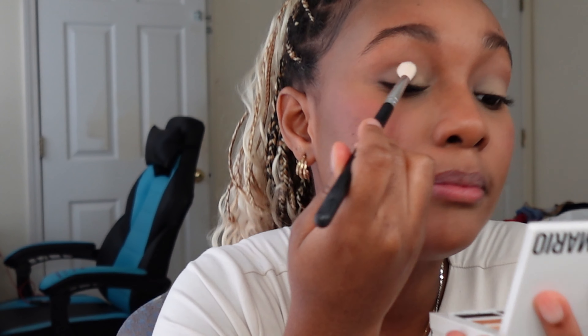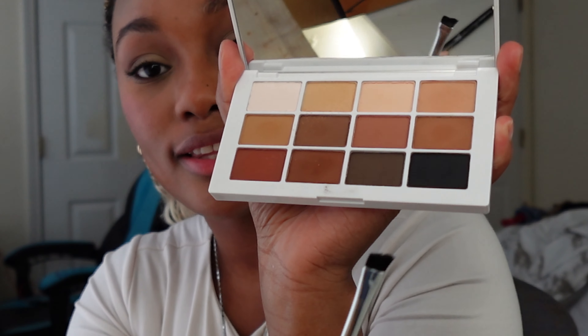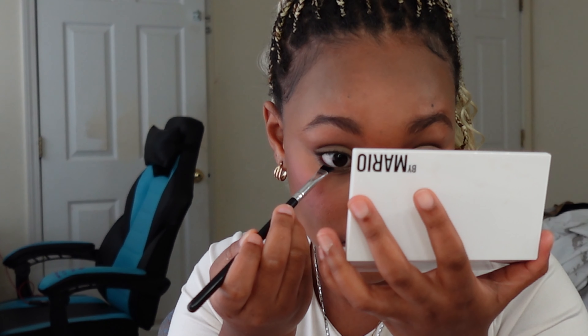I blended everything out with a blending brush, then went in with a black eyeshadow to do a little wing. Here is the final eyeshadow look — I'm not the best at eyeshadow, I just know how to do a basic transition look. But I like how it came out and the palette colors are very very pigmented.